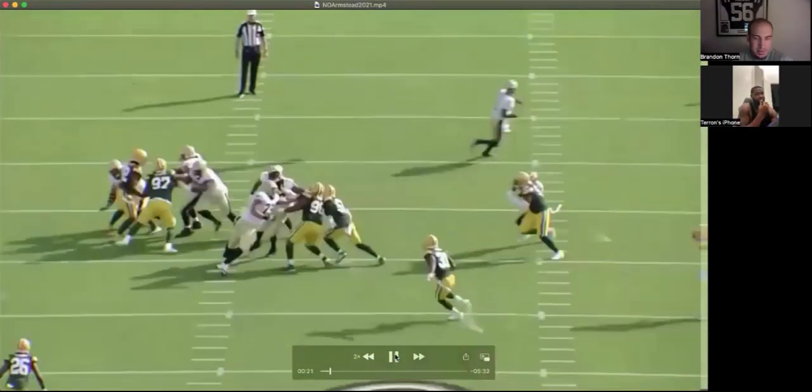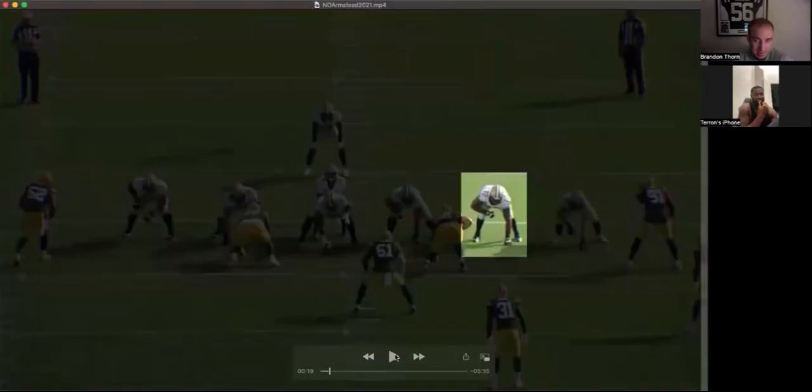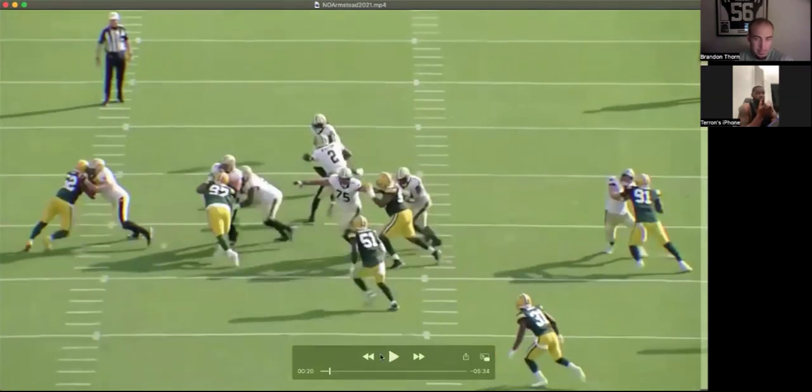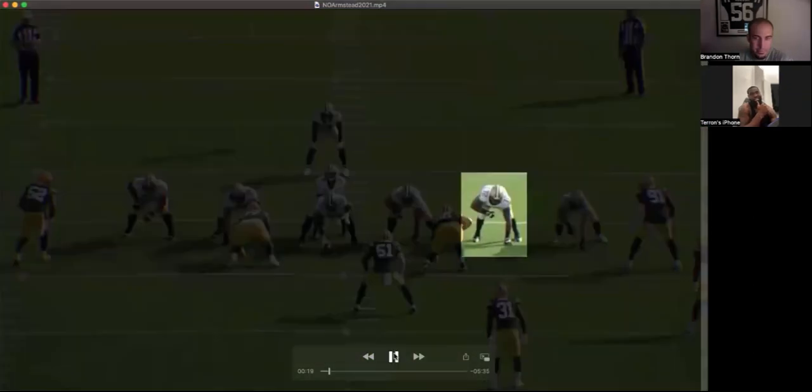Backside cutoffs can get real challenging. These D-linemen are getting better and better at it, being able to run and move laterally. Like the run stoppers — the traditional run stoppers were big, heavy guys, sitting down, power, all that type of stuff. Now you got run stoppers that can go sideline to sideline.